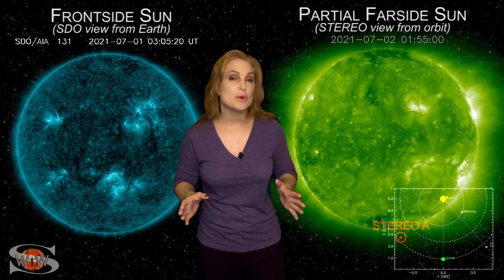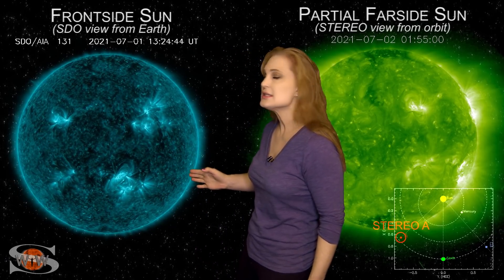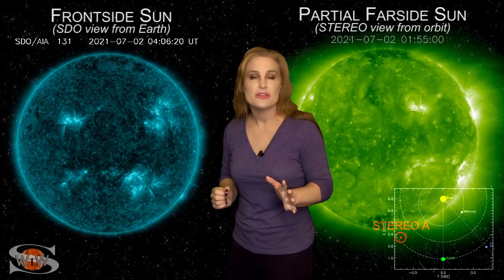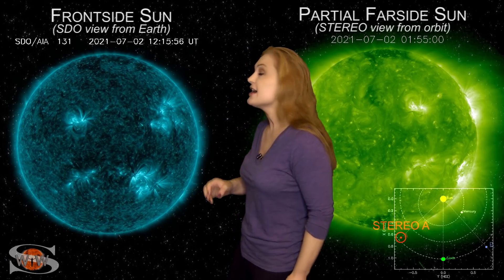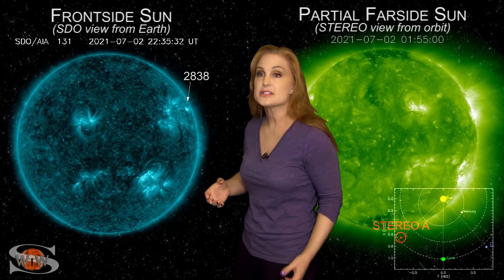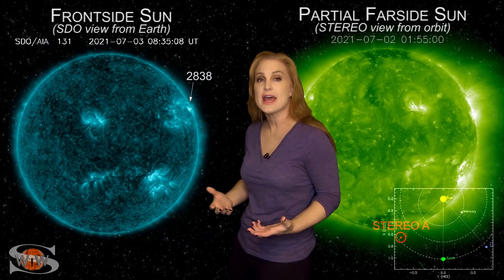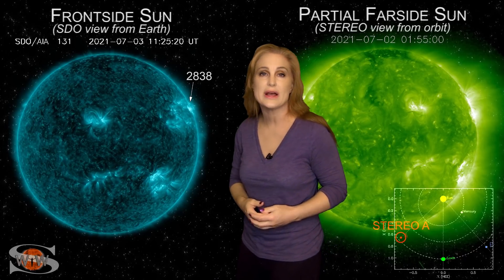Space weather this week has been a total game changer. As we take a look at our frontside sun, you can see back on the second, along the sun's west limb, a region begins to grow and it starts growing fast. This is region 2838, and within less than a day of it being formed, it begins to fire off flares, starting with C-class flares early on July 3rd. But then by mid-morning, it fires off an M-class flare — an M2.7 — launching a solar storm off to the sun's west limb.